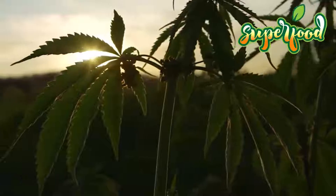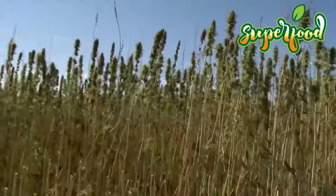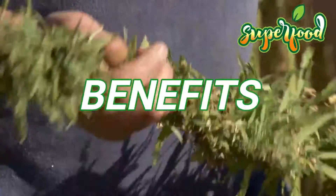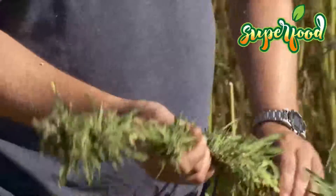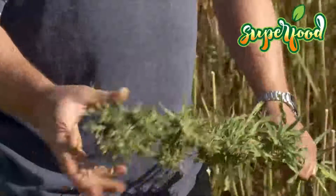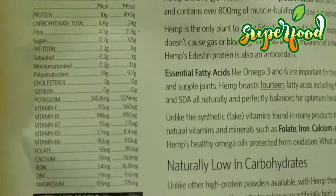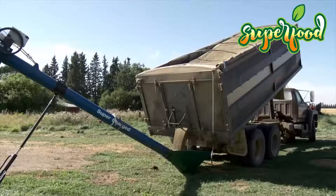Hemp is grown for non-drug use because it contains only trace amounts of THC, the psychoactive component of the marijuana plant that is responsible for getting a person high. Health Benefits of Hemp Seeds. Now that you know the truth about consuming hemp products, you may be wondering what benefits these foods can provide. The seeds of the hemp plant are particularly nutritious, so much so that they are often considered a superfood. Here is an overview of the top 5 health benefits of these seeds.